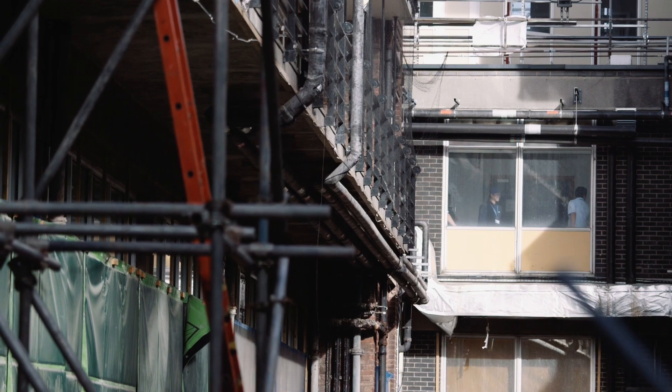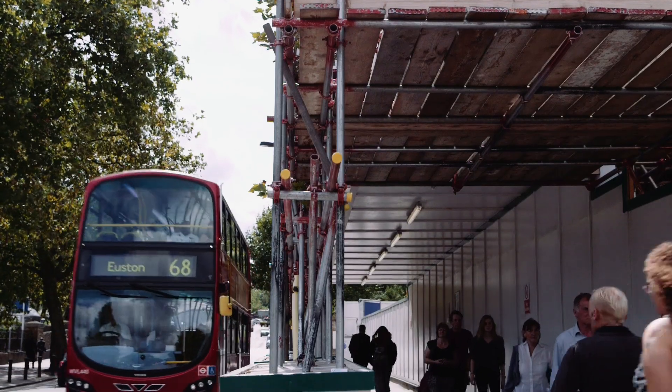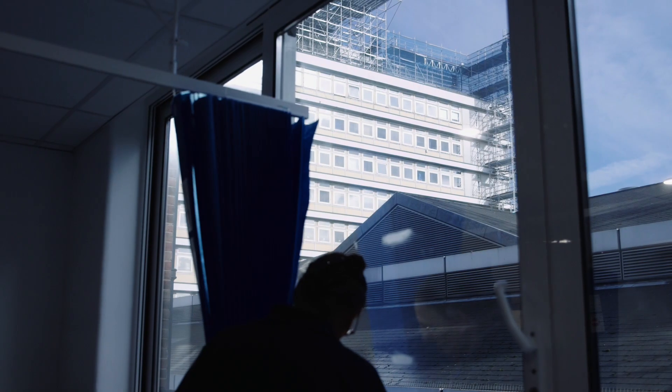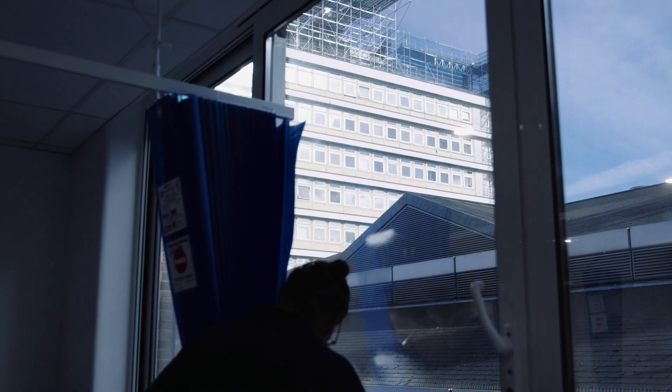The main challenges are twofold. Firstly it's logistics — actually building the building. We are a very confined site, we're landlocked. We have a Network Rail asset on one side of us and a live hospital all around us.